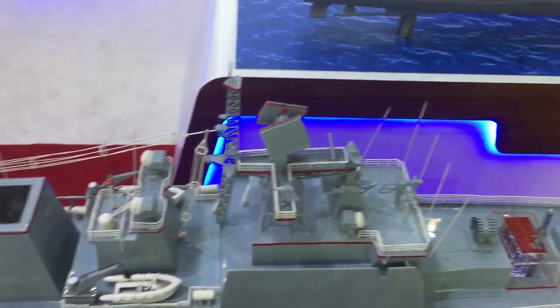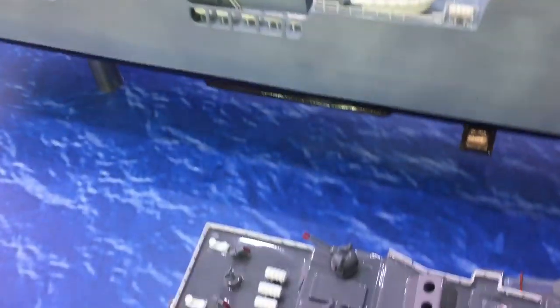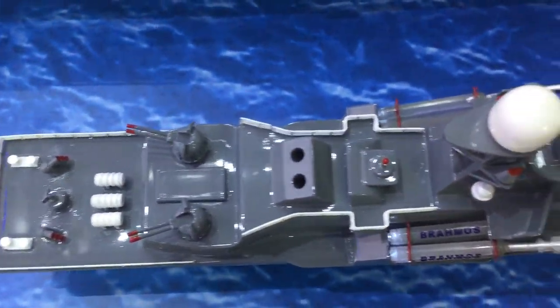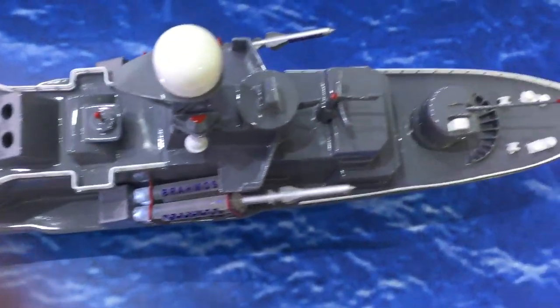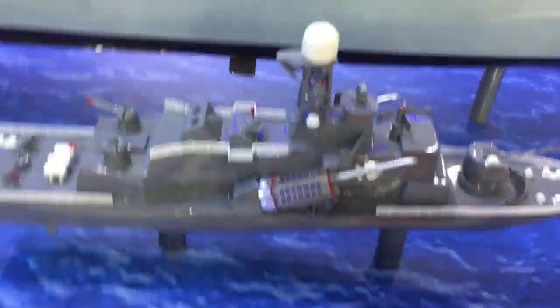For smaller ships, we have specifically shown a quad launcher configuration. For larger ships, there are vertical launch configurations, which have been designed and developed in-house by Brahmos engineers.